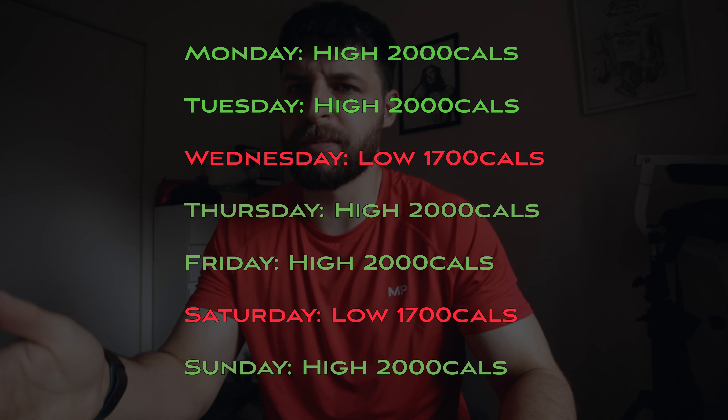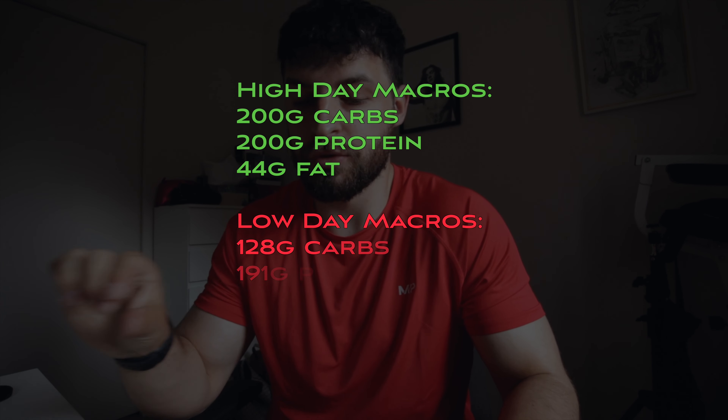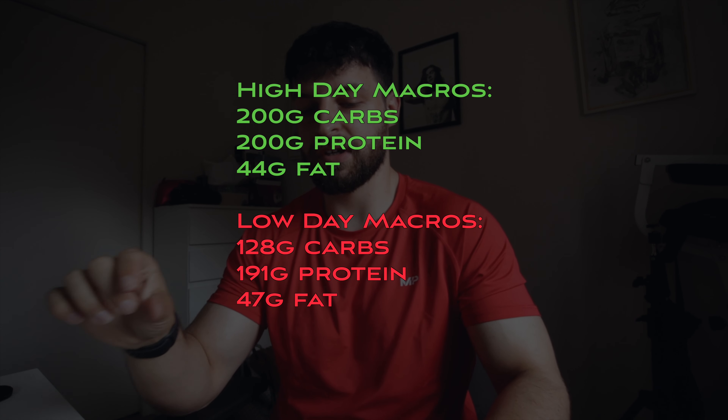Cal has put me on a low day Wednesday and Saturday, introducing carb cycling — which I've never done before. On high days it's the same: 2,000 calories, 200 grams of carbs, 200 grams of protein, and 44 grams of fat. On a low day it's 1,700 calories, 128 grams of carbs, 191 grams of protein, and 47 grams of fat. So basically 72 fewer grams of carbs, 9 fewer grams of protein, and 3 more grams of fat. On those low days I just won't be having the basmati rice with my turkey mince — about the same amount of carbs — and maybe one less rice cake.